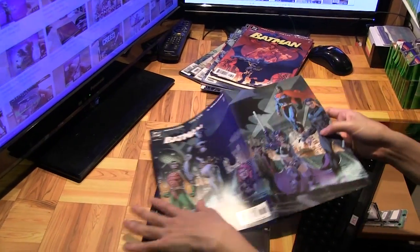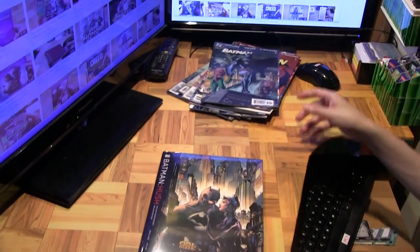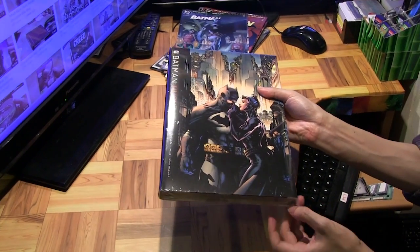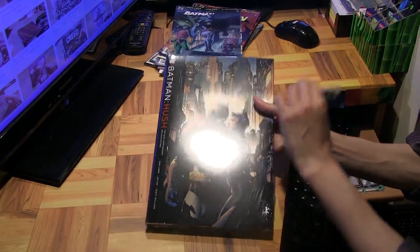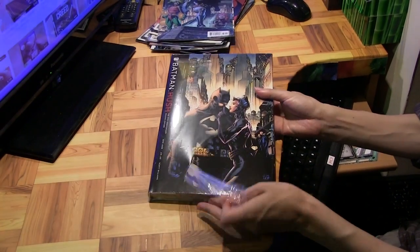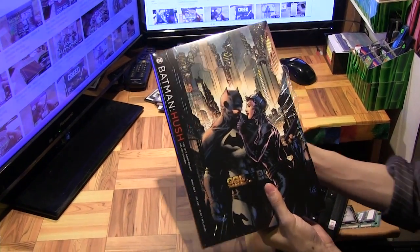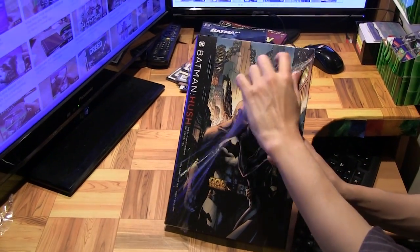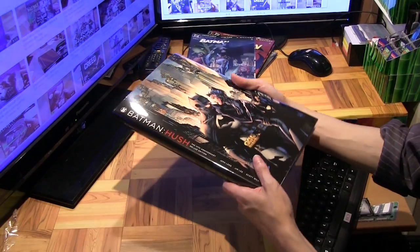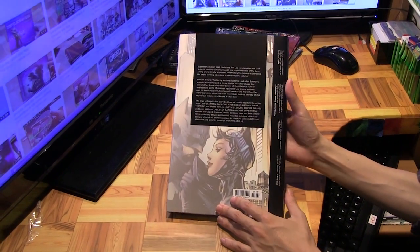That's the last issue of Batman Hush. This storyline is definitely one of the more popular ones over the past 10 to 20 years, which is why DC has actually released a lot of editions of this collection over the years — there was an absolute edition, and even a black and white edition which only had Jim Lee's black and white pencils, which was pretty cool. But now 15 years have passed and DC has decided to release this deluxe edition.